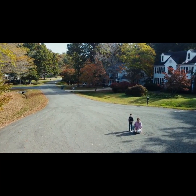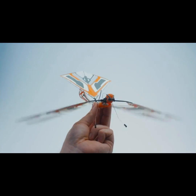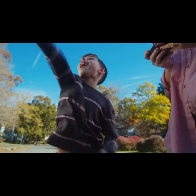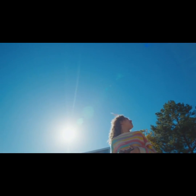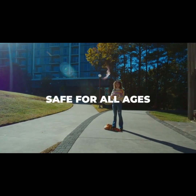Unlike drones, it has no propellers, making it extremely quiet and non-disruptive. The absence of propellers also means it's safe to hold in your hand. So whether you're a child or an adult, XFly is fun for all.